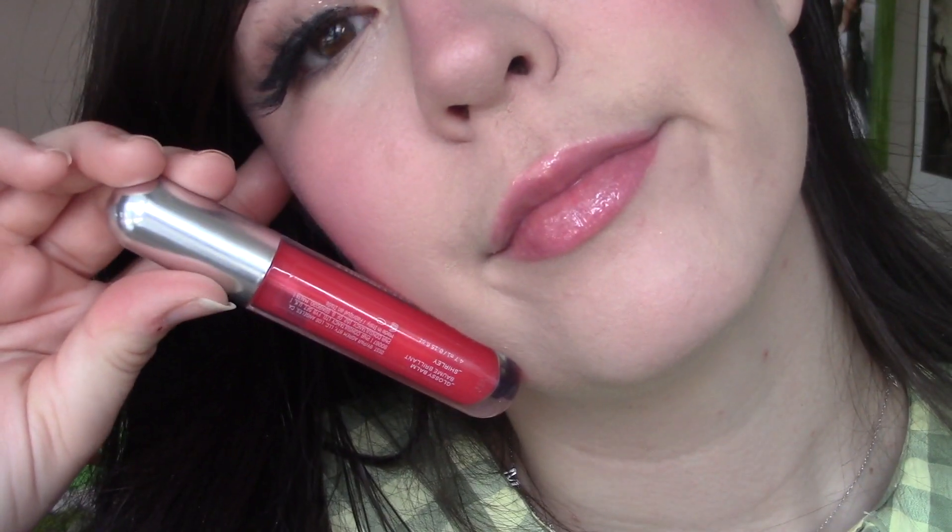At the same time, it is a super nice thick balm, just like it says. Sometimes when they label products a certain thing, it doesn't really match the name — but this one does because it's so thick. I feel like it fills in all the lines in your lips and makes them look super plump and filled out.